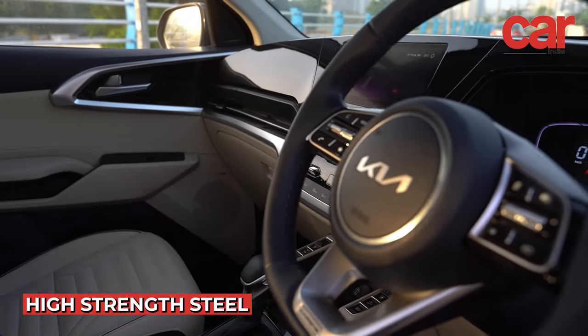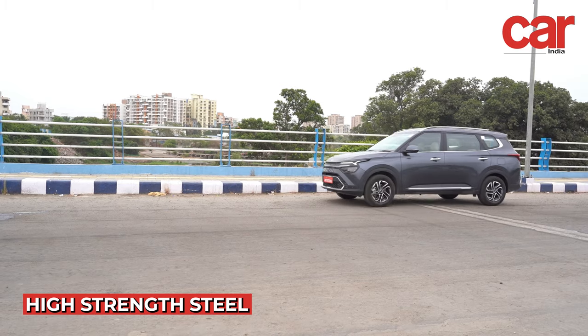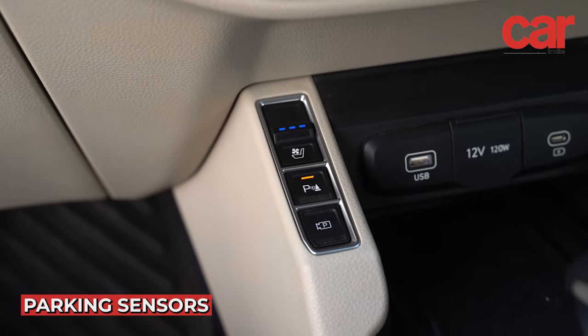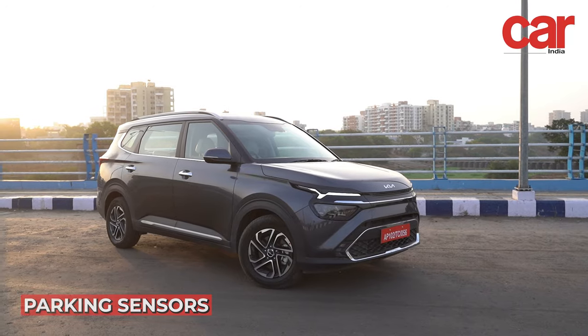The Kia Carens makes use of high-strength steel and adhesives to provide total safety for you and your family by lessening the impact in an event of a collision. The Carens also gets parking sensors that ensure you can securely navigate and park your car in India's unique traffic conditions.